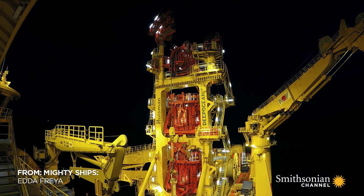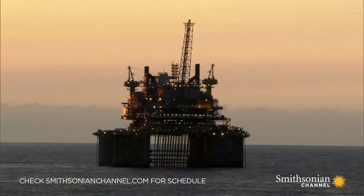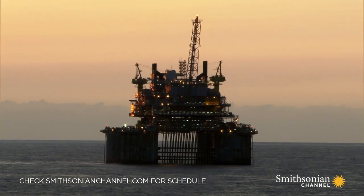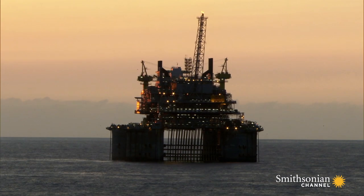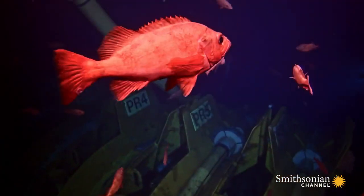The work never stops on Eta Freyja. It's a 24-7 operation. With oil and gas pumping through the nearby risers, Eta Freyja's crew works carefully to place the new one onto the support.